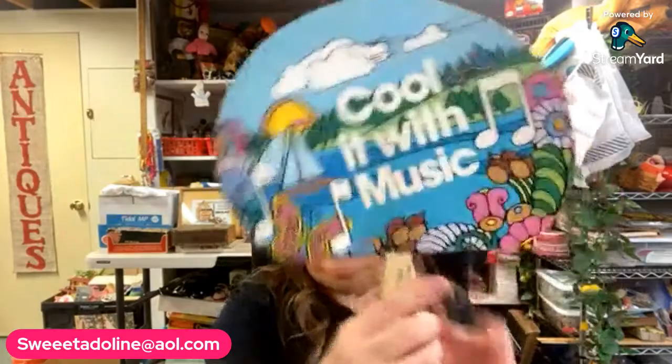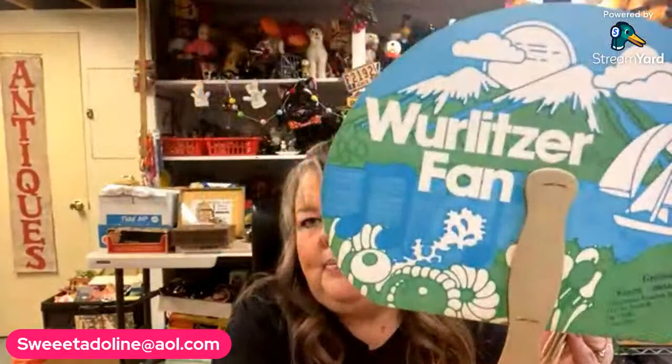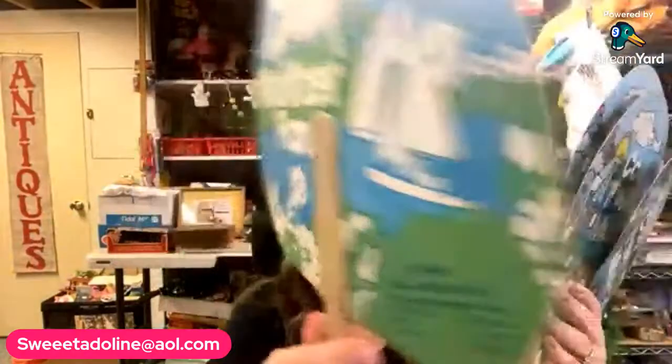I also grabbed a bunch of fans — two different styles. These here were just for fun: 'Cool It with Music' paper fans with a very retro look. Marked Grohman's Key Music Company — 'Cool It with Music' — Wurlitzer. Very 70s looking, kind of groovy.